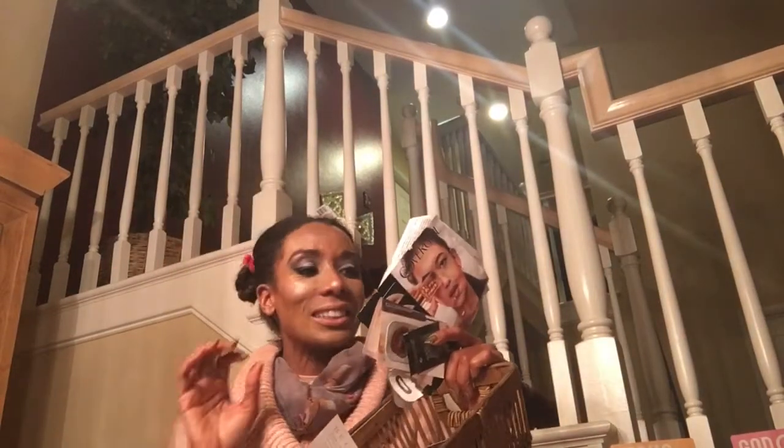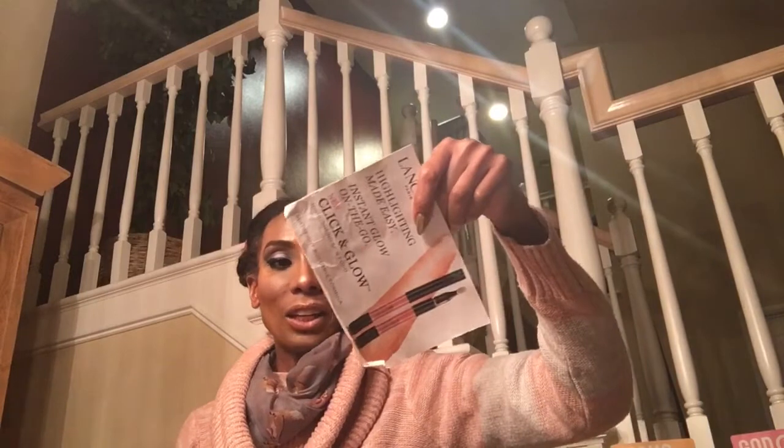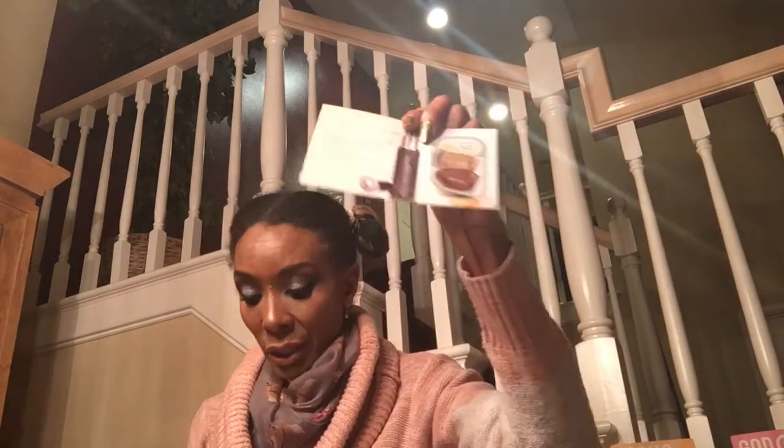So now we are on to foundations and primers. We have Covergirl foundation — Healthy Elixir — really like this. I have a $2 off coupon; as soon as I find it on sale cheap enough, I will definitely use that coupon. Lancome — this was a click and go highlighter, I didn't like it at all. I love Lorac Porefection, I like their primer. And this Becca — I love this one. It is wintertime and this foundation they just came out with, the Ultimate Coverage Complexion Cream — I really enjoyed that. Definitely going to try and buy it when it's on sale.